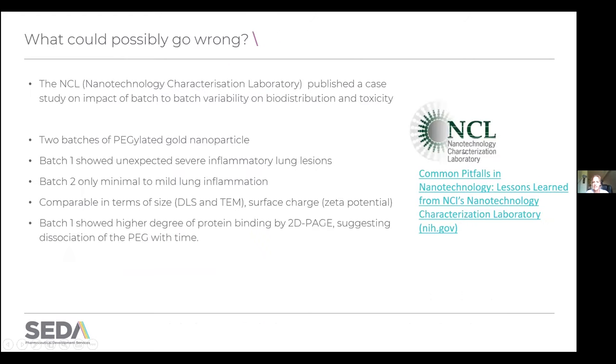The NCL — the Nanotechnology Characterization Laboratory — has published a very useful series of articles on common pitfalls seen through their experience of evaluating different sponsors' technologies. They cite interesting examples where two batches of pegylated gold nanoparticles showed very different safety responses. They couldn't differentiate between them in terms of physical attributes like DLS size and surface charge, but they did notice from a protein binding assay that surface interaction was very different, and eventually attributed it to the PEG dropping off with time on one of the batches compared to the other. That's the importance of having a raft of tests to really understand what's going on.